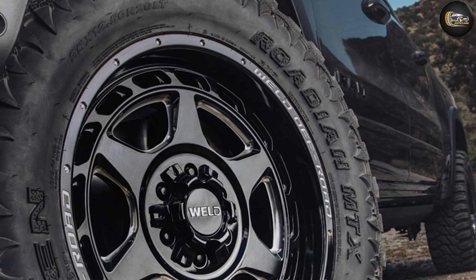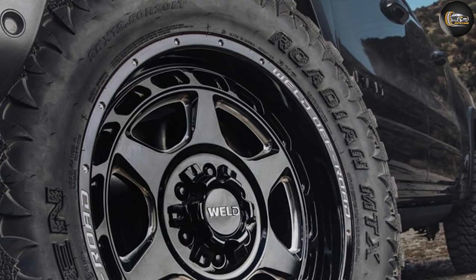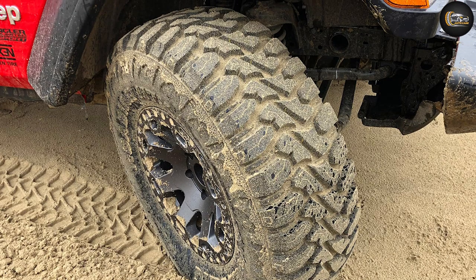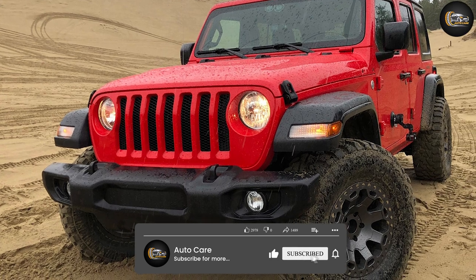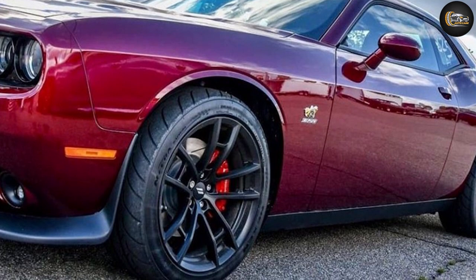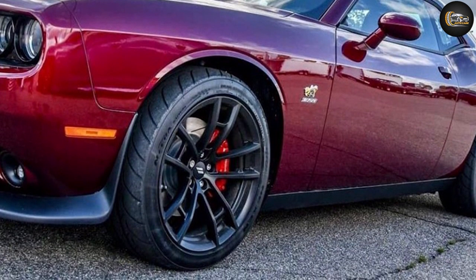Starting with dry performance, customers report that the Nexon Roadian tires perform well on dry tarmac. The tires are grippy, providing excellent traction even when cornering at speed. They also have fantastic handling thanks to their design, with no palpable drag or body roll. Instead, the tires cut smoothly down the road even at highway speeds.